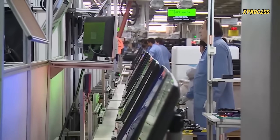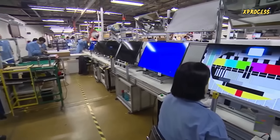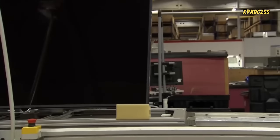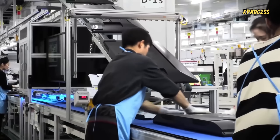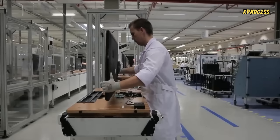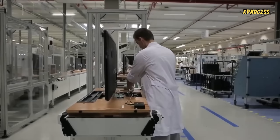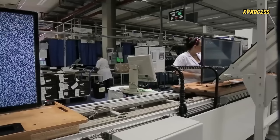Subsequently, the televisions go through a testing area where the necessary software and information are recorded in the memory for the device to turn on. After that, the back panels are added, and the finished televisions undergo a quick color test. The television is placed vertically and turned on for the first time. All the components are checked, and an electrical test is performed to ensure everything is functioning correctly.